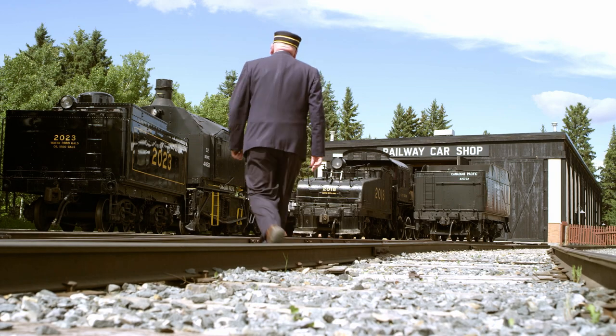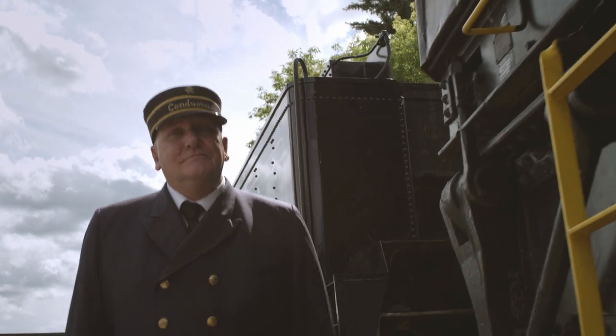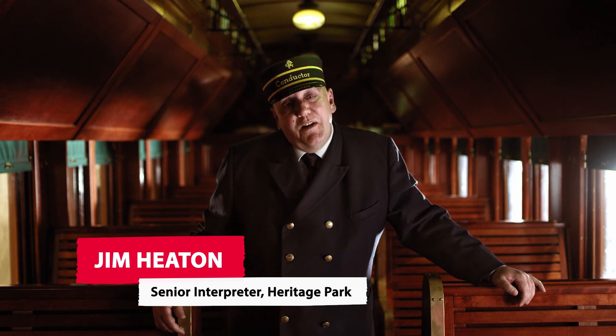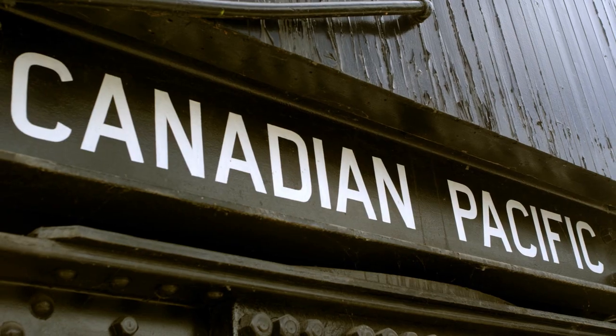My name is Jim Heaton. I'm a senior interpreter here at Heritage Park. I was here opening day in 1964 as a little kid. My family comes from a rail waiting background — my grandfather was an engineer in 1903, my father was an engineer, and my uncles were conductors. Everybody in my family except my generation worked for the railway.